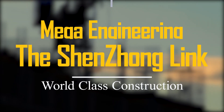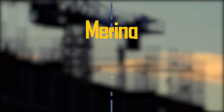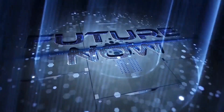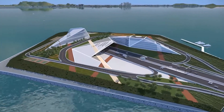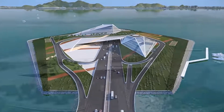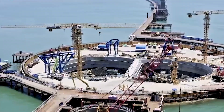Unbelievable mega engineering — the Shenzhen Link, world-class construction. The Shenzhen-Zhongshan Link, also known as Shenhong Link, is another world-class cross-sea traffic project in China.